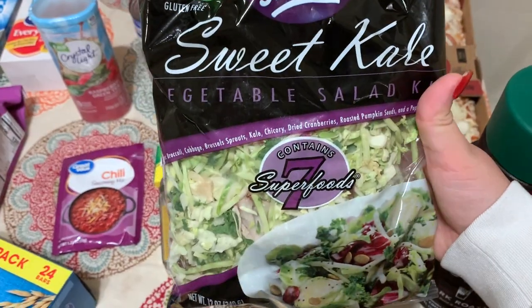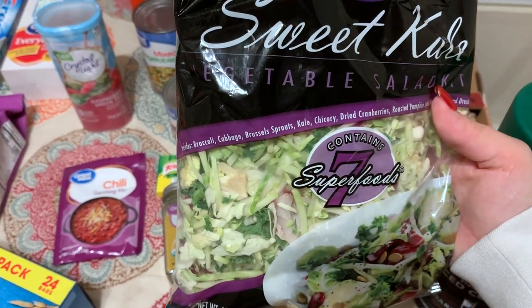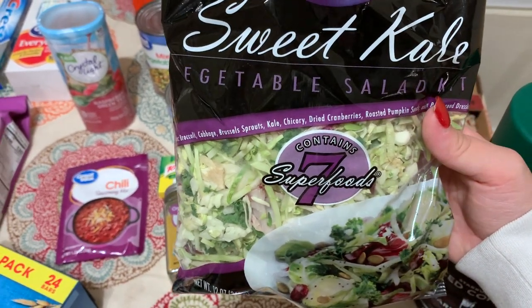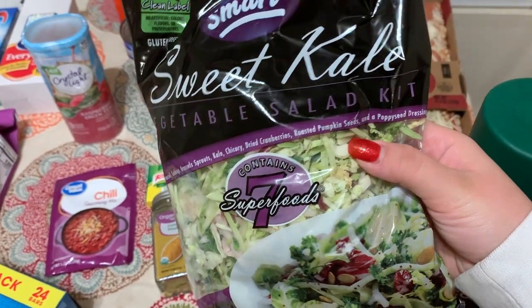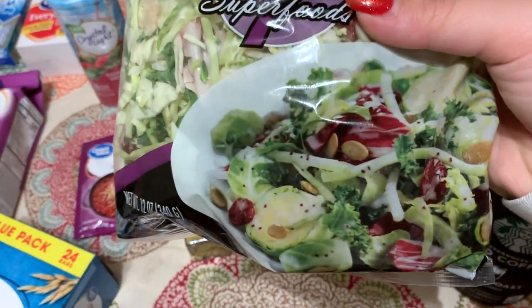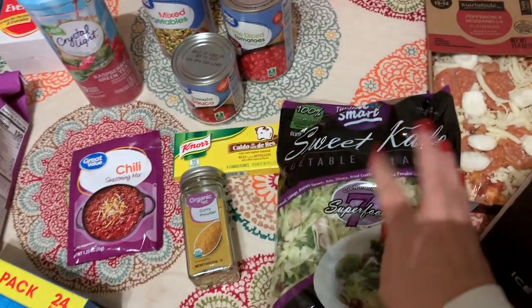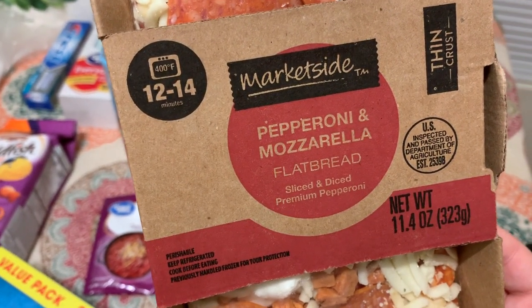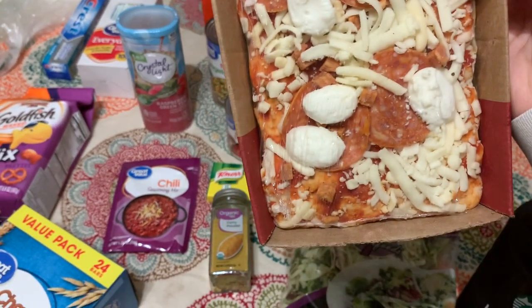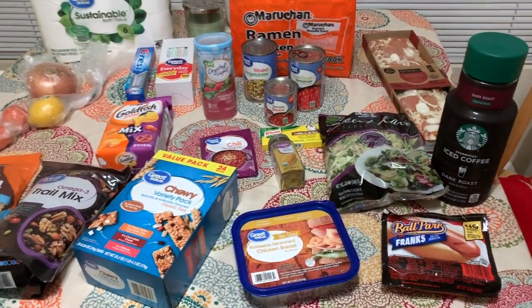The last thing I got is this sweet kale salad kit — it's got broccoli, cabbage, Brussels sprouts, kale, chicory, diced cranberries, pumpkin seeds, and poppy seed dressing. I thought that looked so good and really yummy. We got it to go with this flatbread — the Market Side Pepperoni and Mozzarella Flatbread — and it looks delicious. That's all we got for the grocery haul this week.